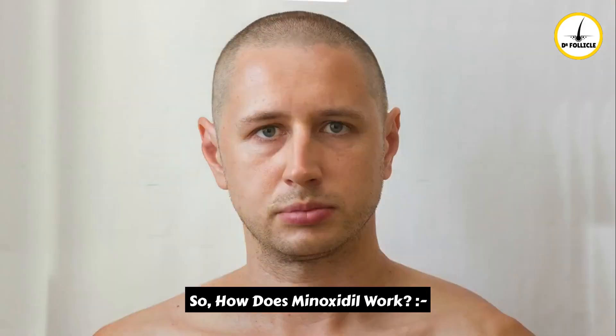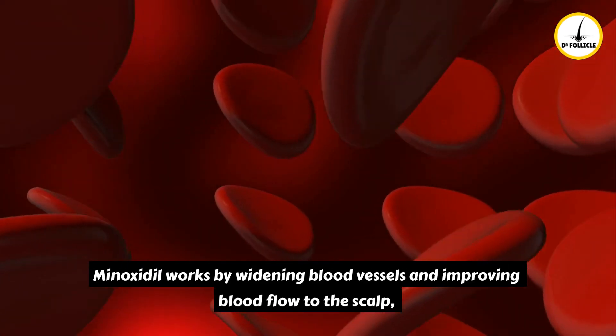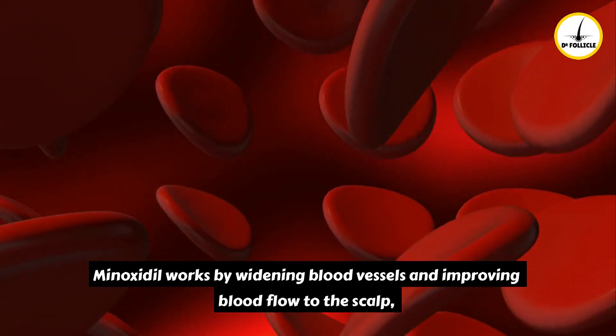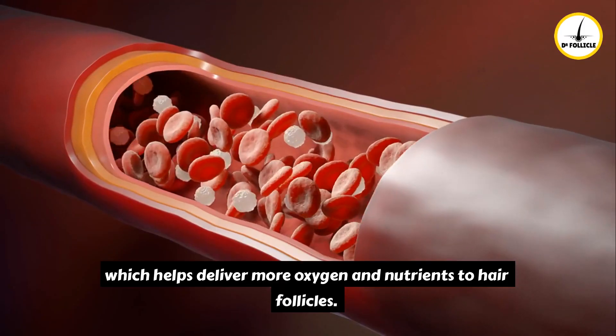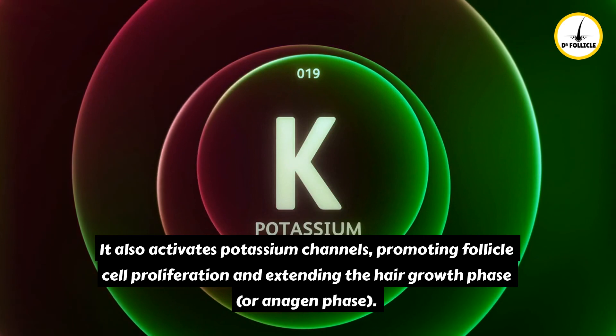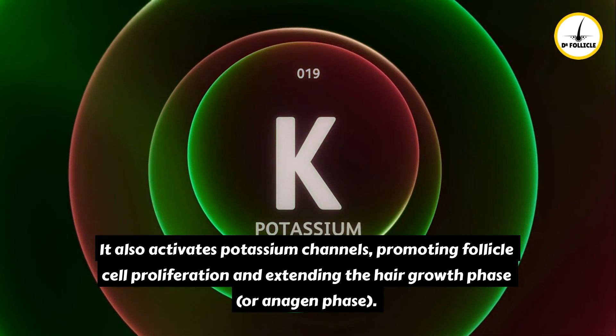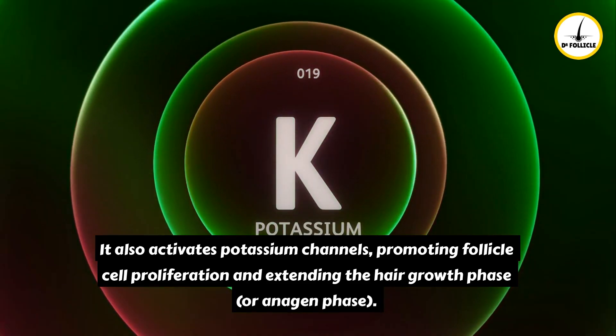So, how does minoxidil work? Minoxidil works by widening blood vessels and improving blood flow to the scalp, which helps deliver more oxygen and nutrients to hair follicles. It also activates potassium channels, promoting follicle cell proliferation and extending the hair growth phase, or anagen phase.